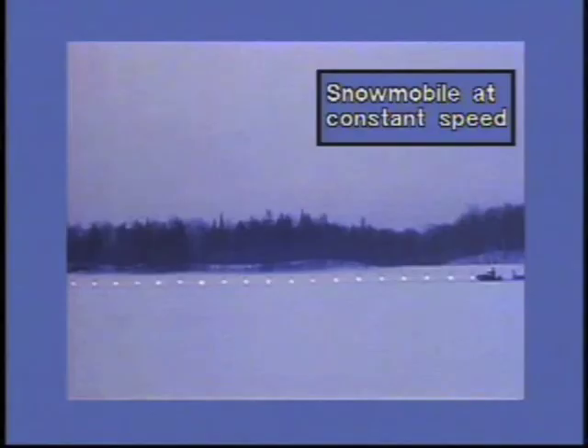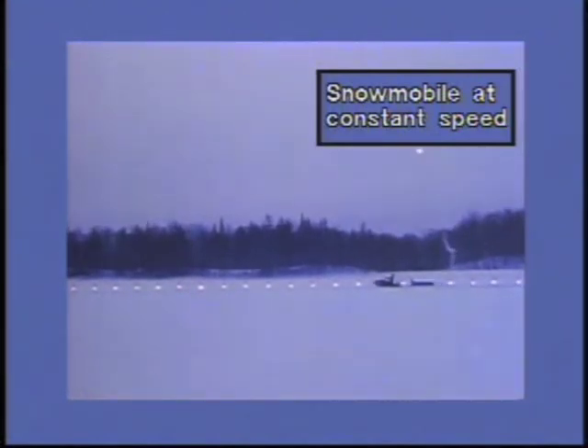The horizontal locations of the flare and the snowmobile remain equal during this scene. The horizontal components of the velocities of the flare and the snowmobile are zero. The velocity of the snowmobile is uniform both before and after the flare is launched. The flare travels along with it.